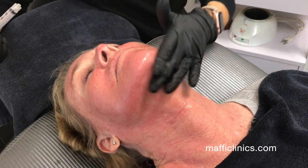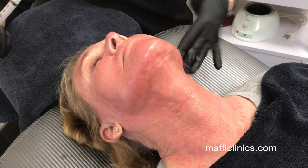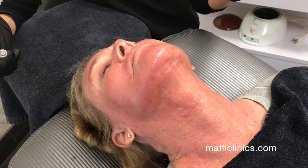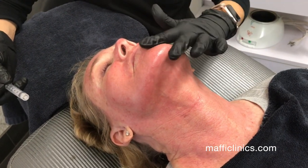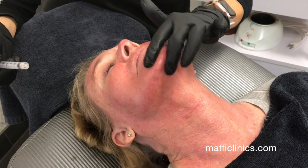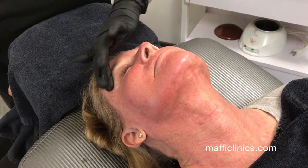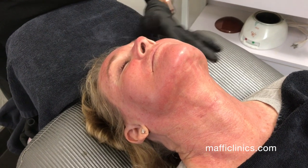We recommend a gentle cleanser — you could use the SkinCeuticals Simply Clean or one of their soothing cleansers. We also like the SkinCeuticals CE Ferulic because it calms the skin and inflammation. You could also use the PhytoCorrective mask or PhytoCorrective serum, then moisturizer and sunscreen. Your skin care provider will help advise you on the best products for your skin based on your needs.